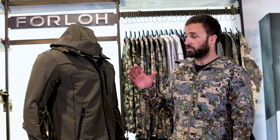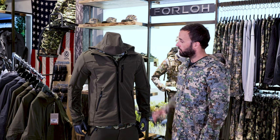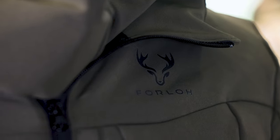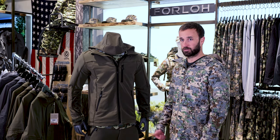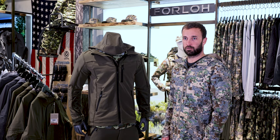This highly water resistant jacket is available right now in our Exposed pattern, which I'm wearing, our Deep Cover pattern, Forlo Green, and in black, with more colors on the way. As with all of our products, this is backed by our 100% lifetime satisfaction guarantee. You can come try one on at our store in Whitefish, Montana, our store in Austin, Texas, or you can check it out online at www.forlo.com.